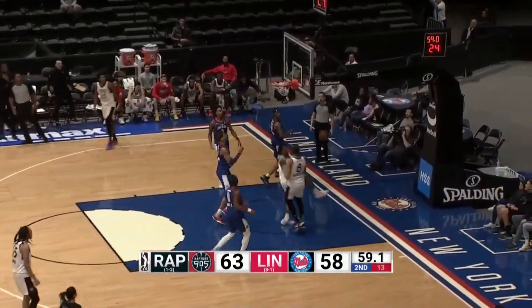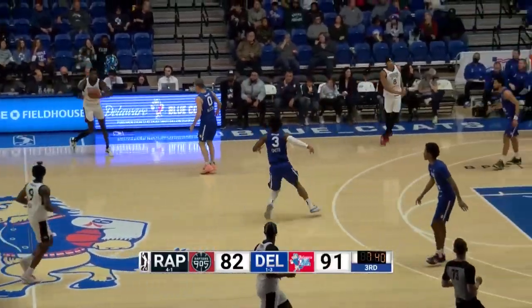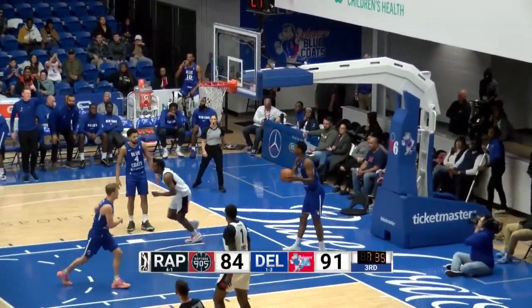Duke into double figures, he has 11. Now Saban Lee on the drive! Notable because Foster had been shooting the three ball so well, six of nine coming into the game. Lee with authority!